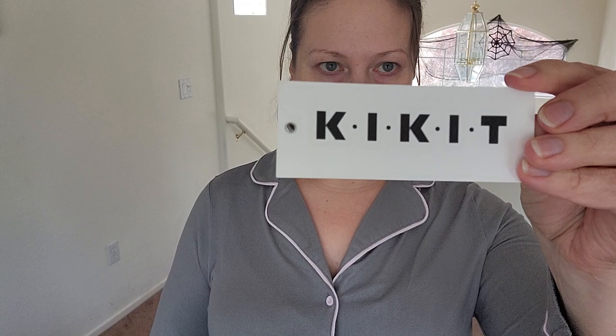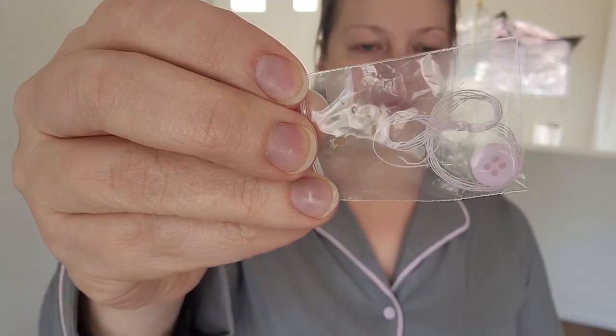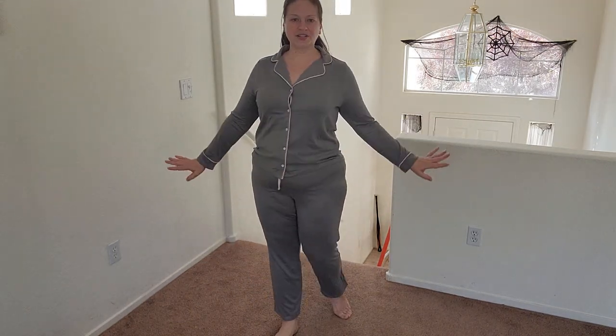These next pajamas are — I'm not sure how to say this — Ki Kit? I'm not sure. That's the brand, and they come with some extra thread and an extra button in case anything falls off. They're this beautiful gray color with a light pink trim. They don't have pockets but they're very soft. These are a little bit warmer than the other pairs. They pull a little on the bust, but I typically wear a sports bra or bralette under pajamas so it won't pull as much. These feel a little bit more bougie than the other pairs.